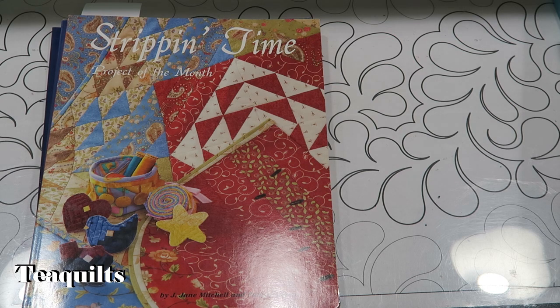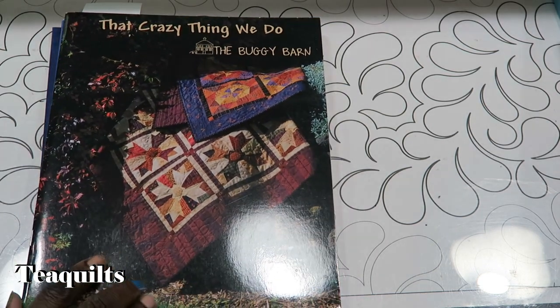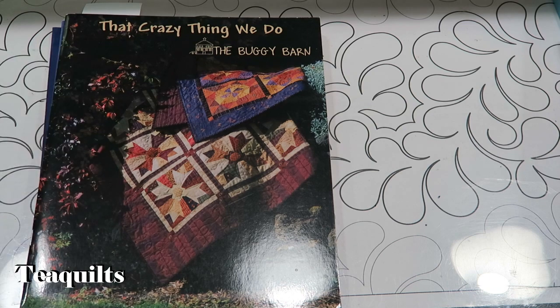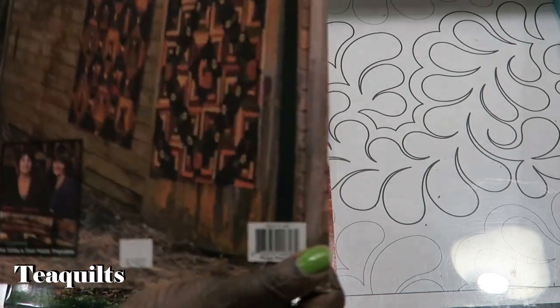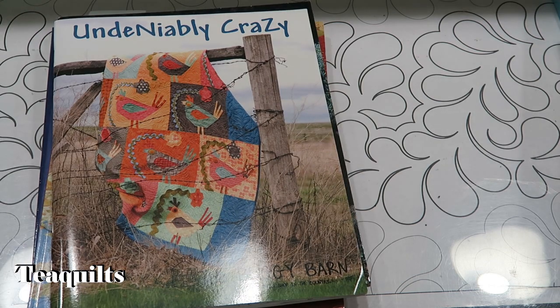I love Buggy Barn quilts, and she had two Buggy Barn books that I didn't have. This one is called That Crazy Thing We Do by the Buggy Barn, and this is Undeniably Crazy by the Buggy Barn. I thought I would get those since those are kind of my collection books.